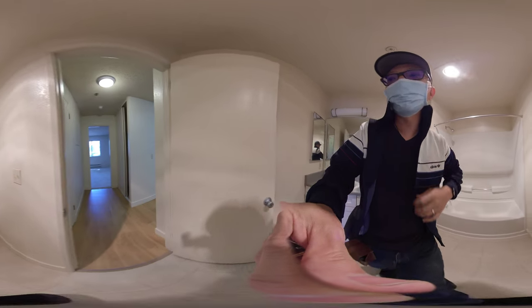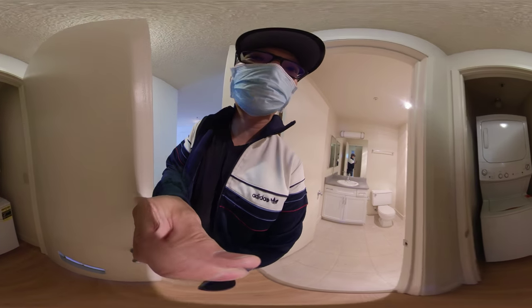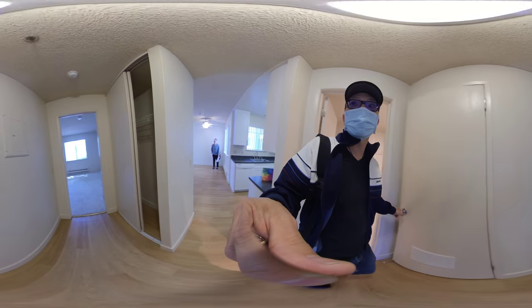Big enough bathroom. This must be the AC unit. No, this is the washer-dryer, of course. Washer-dryer.